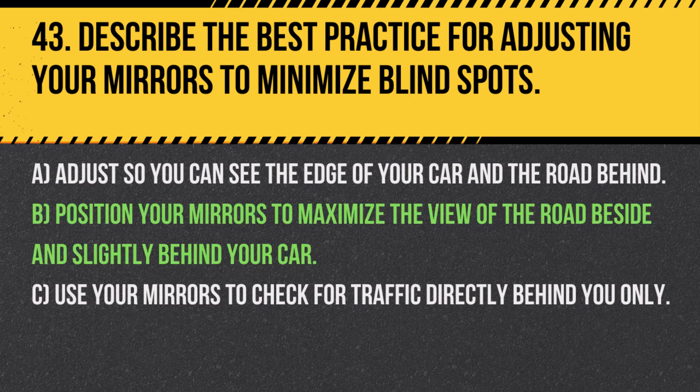Answer: B. Position your mirrors to maximize the view of the road beside and slightly behind your car. Properly adjusted mirrors help reduce blind spots, making lane changes and merges safer.